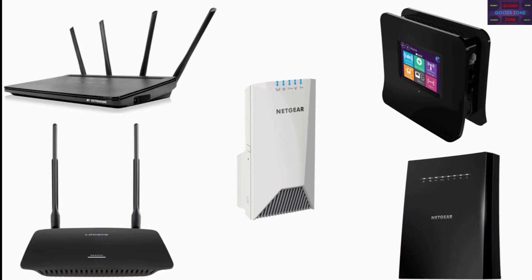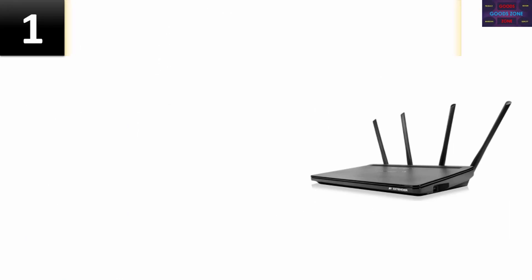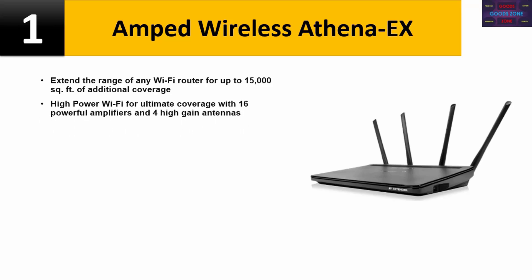Top 5 Wi-Fi boosters. Number one: Amp Wireless Athena X. Extend the range of any Wi-Fi router for up to 15,000 square feet of additional coverage. High power Wi-Fi for ultimate coverage with 16 powerful amplifiers and four high-gain antennas.